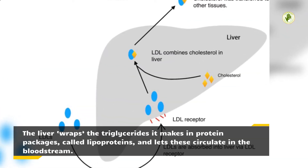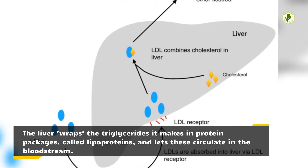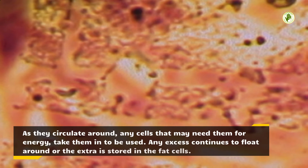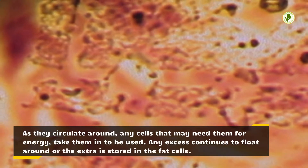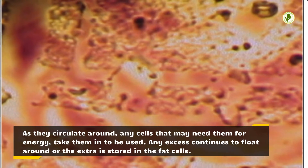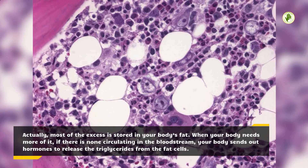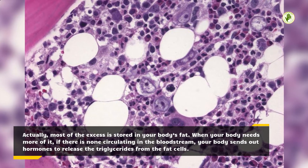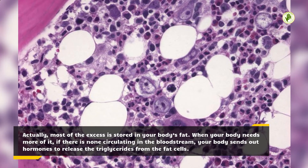The liver wraps the triglycerides it makes in protein packages called lipoproteins and lets these circulate in the bloodstream. As they circulate around, any cells that may need them for energy take them in to be used. Any excess continues to float around, or the extra is stored in the fat cells. Most of the excess is stored in your body's fat. When your body needs more, if there are none circulating in the bloodstream, your body sends out hormones to release the triglycerides from the fat cells.